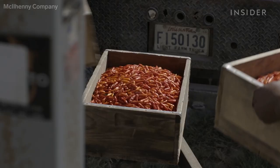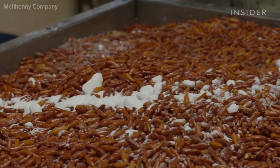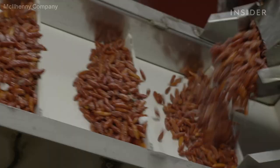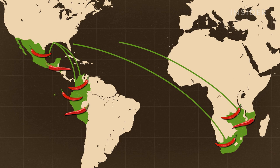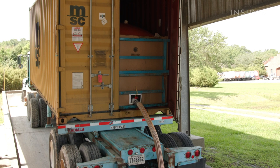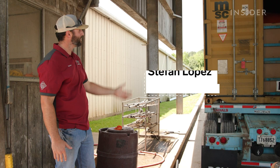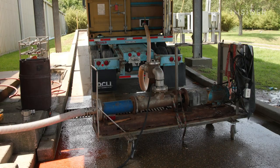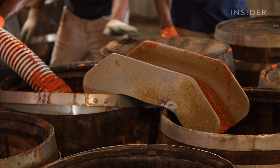This footage is from Louisiana, but the process looks similar abroad. Workers sprinkle salt on the peppers and use a giant machine to mash them into a paste. Farms ship the paste back to Avery Island through the port of New Orleans. This mash is from Peru — 50,000 pounds of Tabasco mash inside that container. A pump siphons the paste into white oak barrels.